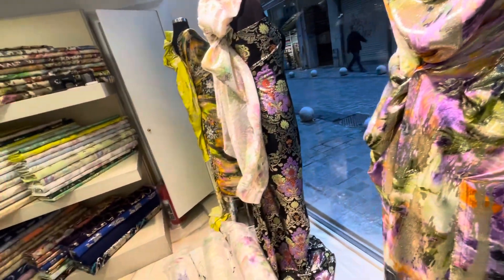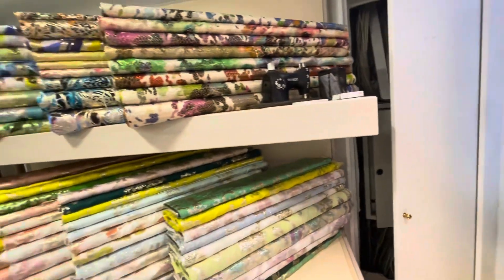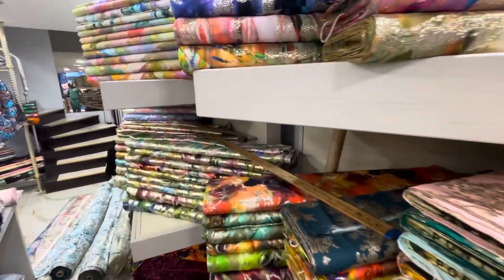The dress is different. The dress is very expensive. It's very expensive. But I think the party fabric is a good one.